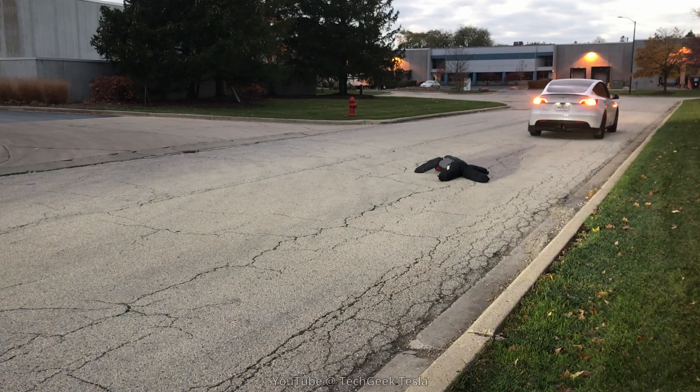Hey guys, John here. I've got my buddy Gary here with me. We are setting up to have a dummy, which you can see lying on the ground, fall off of his car right in front of mine. I'll be following it. We're going to see if my car will stop for it.